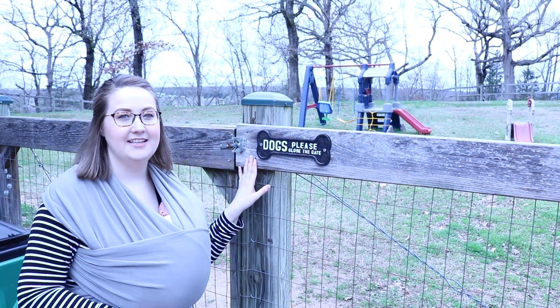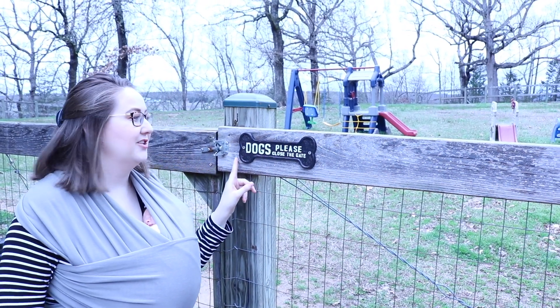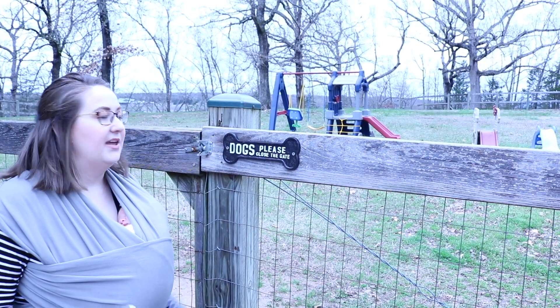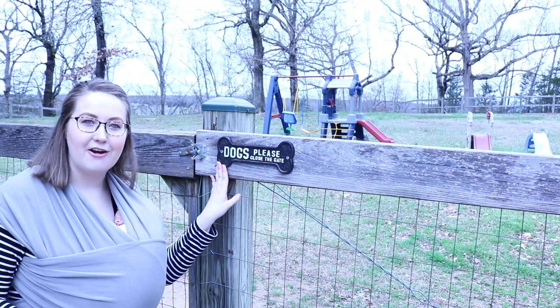We're actually outside at one of the gates to our backyard — I wanted to come out here to show you this, which is also from the Legacy Home Decor Store. It says 'Dogs, please close the gate' — it's a little cast iron sign and it's really good quality. They had a lot of other cast iron signs so if you're into that kind of look, definitely check it out. This is just out here on our fence.